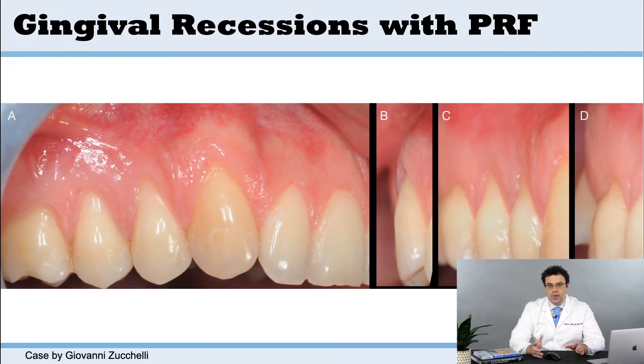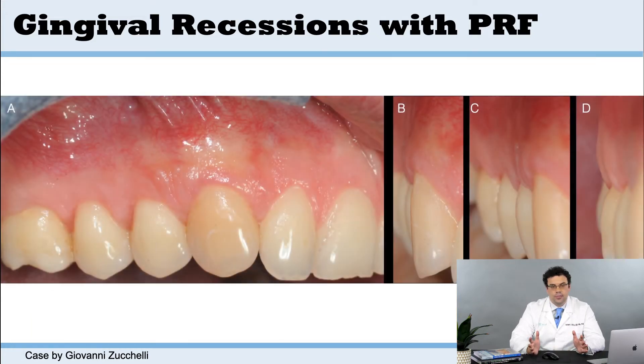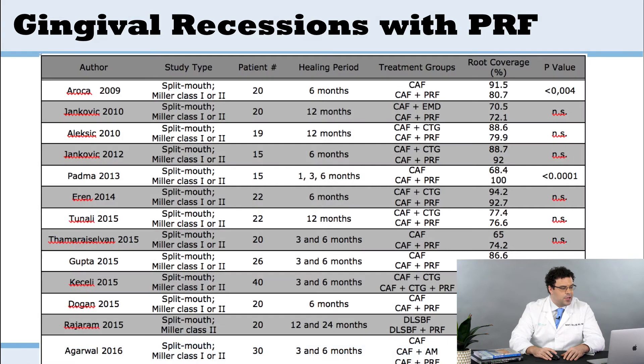Other methods we've seen as well — Dr. Zucchelli has done some very beautiful work with PRF as well. He can raise the flaps, and then of course, if you use platelet-rich fiber, which is much better for soft tissue healing when compared to hard tissues, you can close up, suture up, and have a nice aesthetic outcome. You could probably do this with just a coronal advanced flap, but PRF helps with soft tissue healing and less morbidity for your patient.